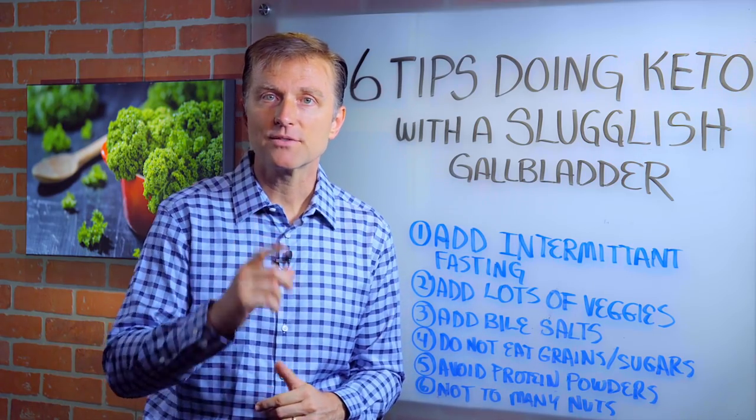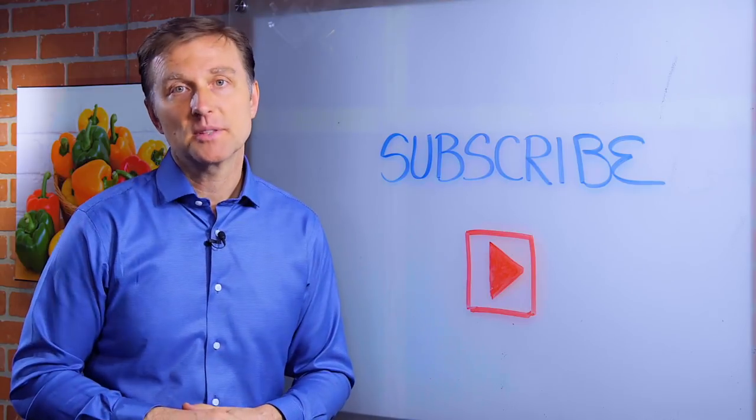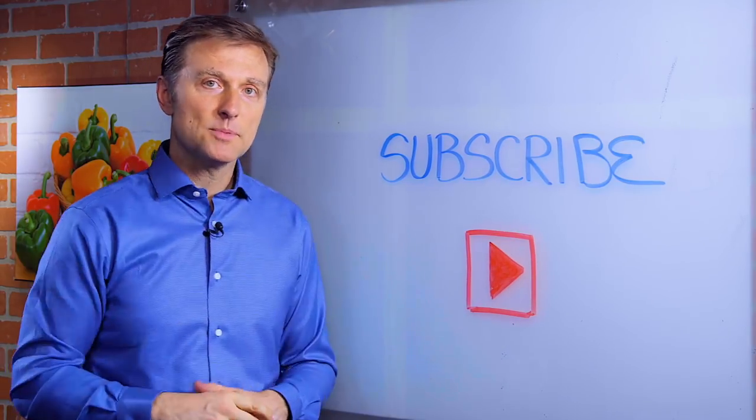So I hope you got a couple tips. Thanks for watching. Put your comments below. You probably already subscribed, but if you haven't, press the little button down below and I will keep you updated.